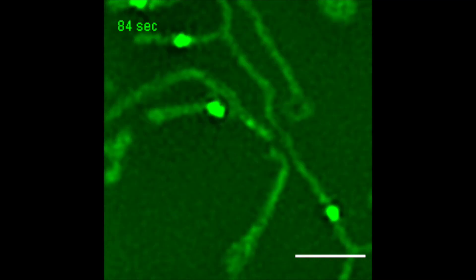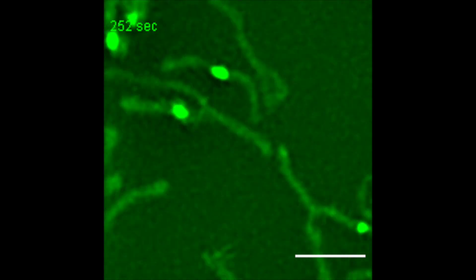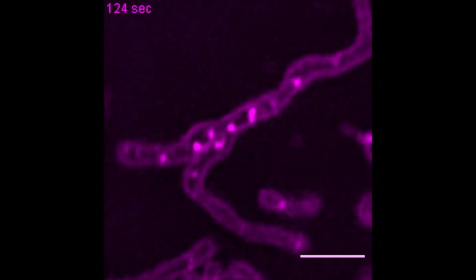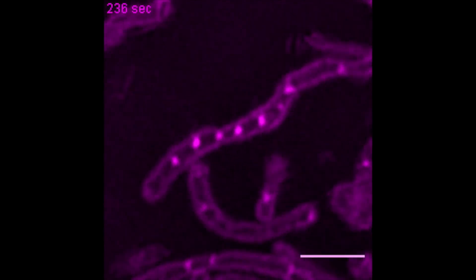What we discovered is that mitochondrial RNAs are packaged into tiny liquid droplets that are dynamic, can exchange, and are stable and relatively uniformly distributed across the mitochondrial network.